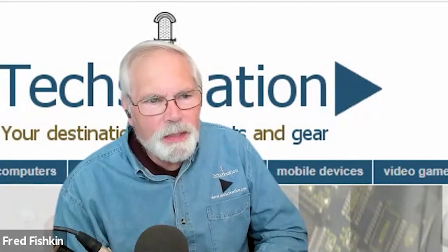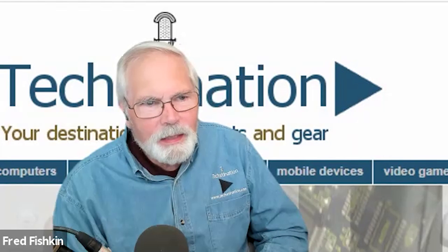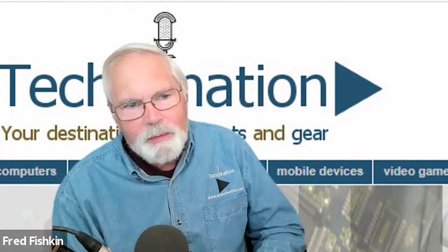We stopped the campaign and moved everything over to pela.earth/lomi — or just go to pela.earth. Right now all you have to do to reserve your Lomi is put down a $50 deposit; we won't charge the rest until it actually ships. We're on track to start shipping all Indiegogo orders starting in late November of this year, slightly ahead of schedule.